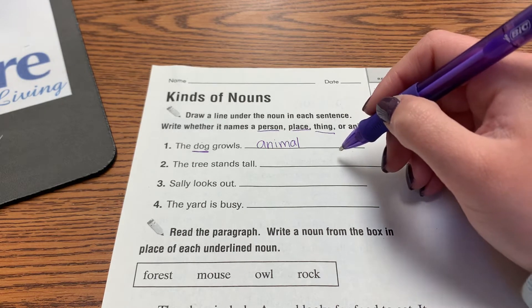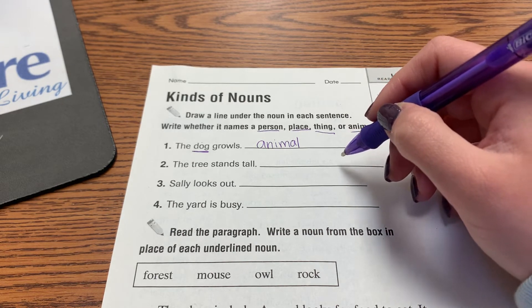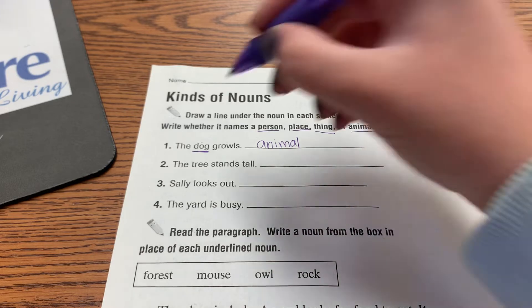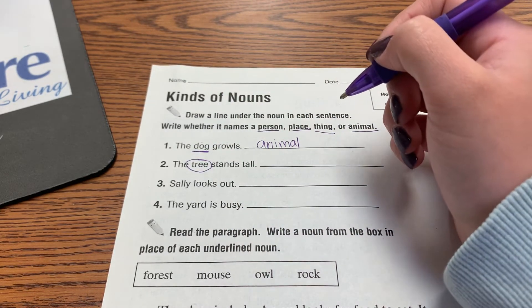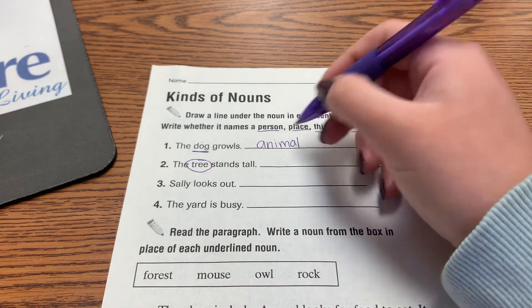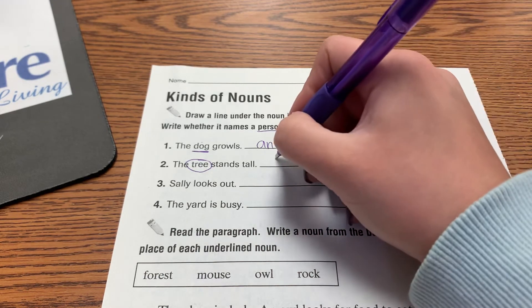The tree stands tall. Which word in this sentence is a noun? Tree. I circled it instead of underlined it — that's okay, you can do either one. And a tree is a thing.